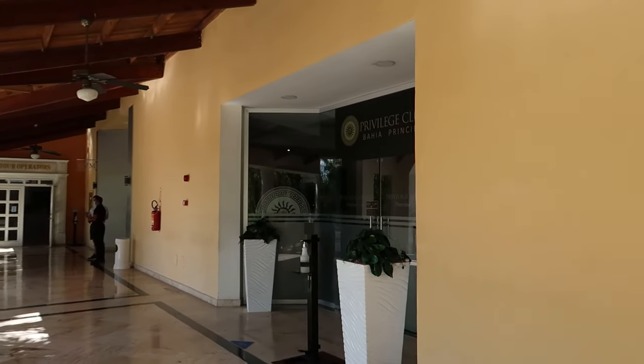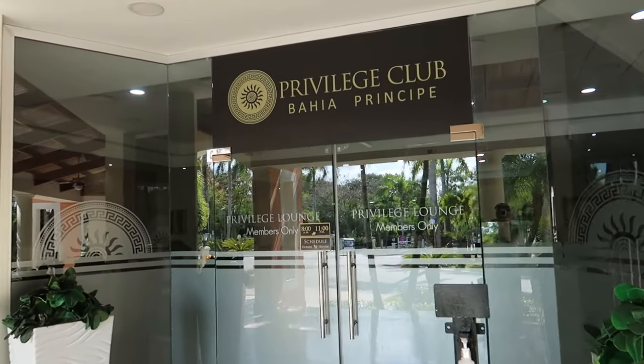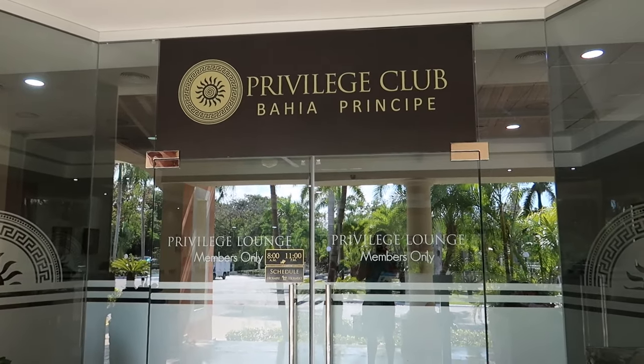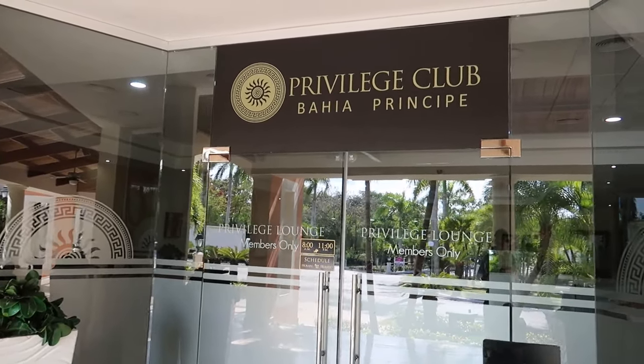Over to the left is the Bahia Principe Privilege Club members lounge. If you're a member of the Privilege Club, there are lots of perks you can get on property and you have your own lounge to hang out at as well.